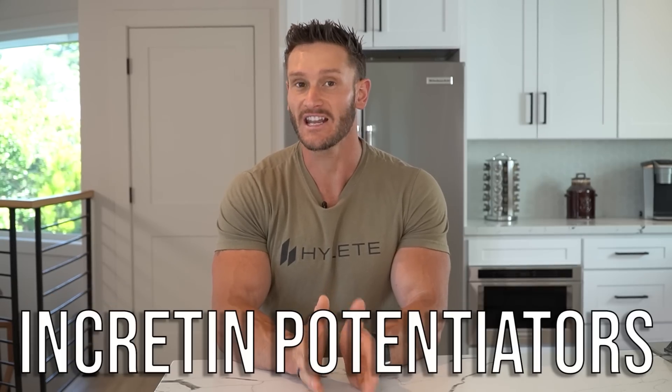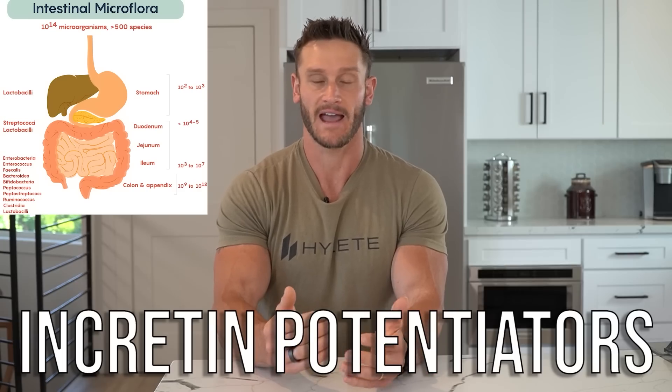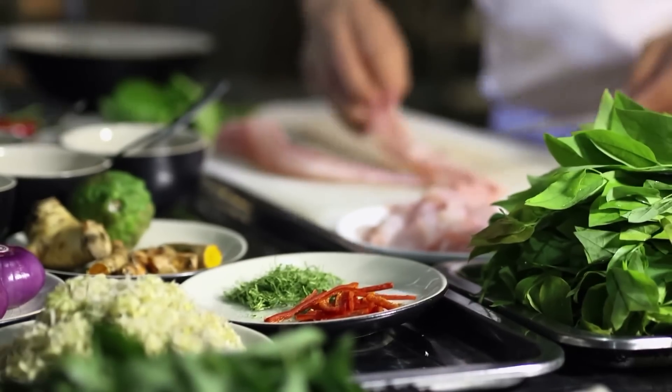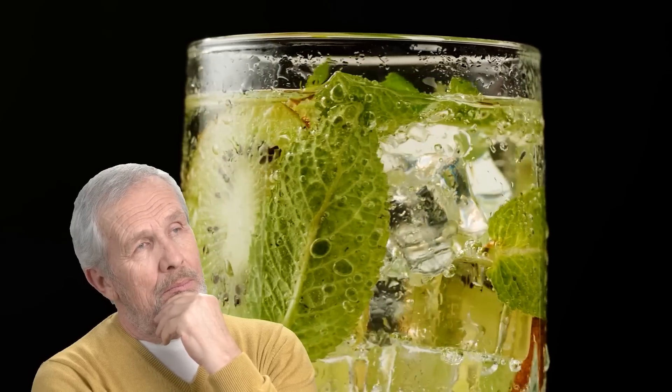But if you ever stop and ask yourself why, it actually illuminates something interesting. We have what are called incretin potentiators — literal gut hormones that come into play based on how we eat our food and the different foods we eat. The purpose of this video is to give you tangible things you can add into your diet, as well as pragmatic tips and ways of eating that can make a dramatic improvement in your glucose spike and subsequent insulin response, potentially building insulin sensitivity and modulating insulin resistance.